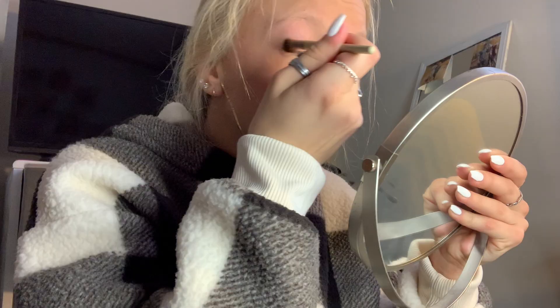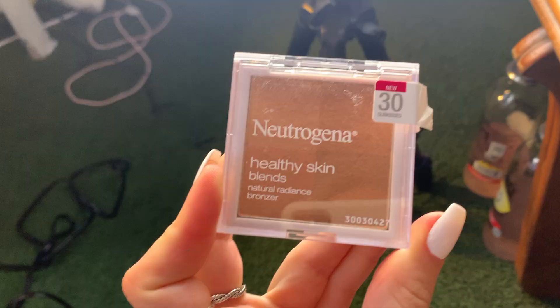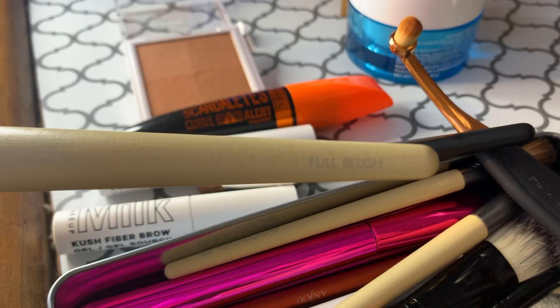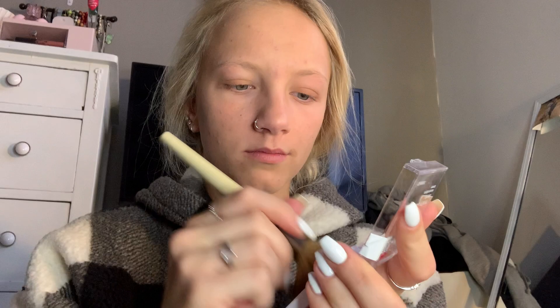Now I'm using a fluffier brush from the Eco Tools kit to blend in all those colors. Coming up, I'm using the Neutrogena bronzer and then going in with one of the bamboo brushes — I believe it's called the full blush brush. Normally I like to put a lot of bronzer on my forehead because I have a big forehead, so I lay that on there to carve it out and make it look a little smaller.